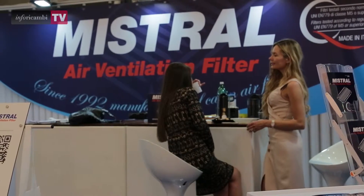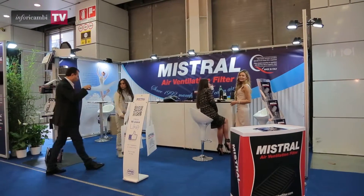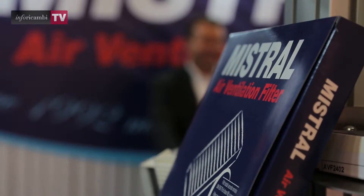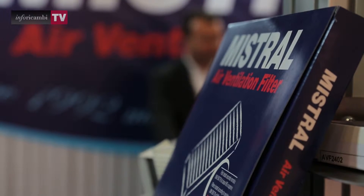Dittacampi was founded in 1992 with the first cars equipped with a pollen filter. In 2008, it launched the Mistral Air Ventilation Filter, dedicated entirely to the aftermarket sector.